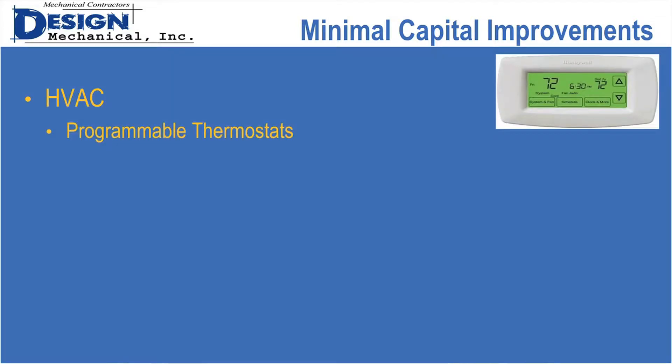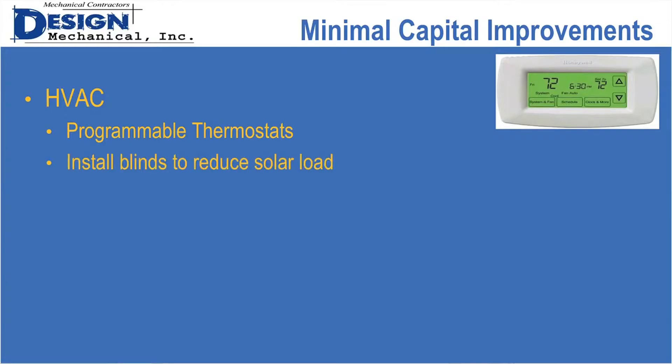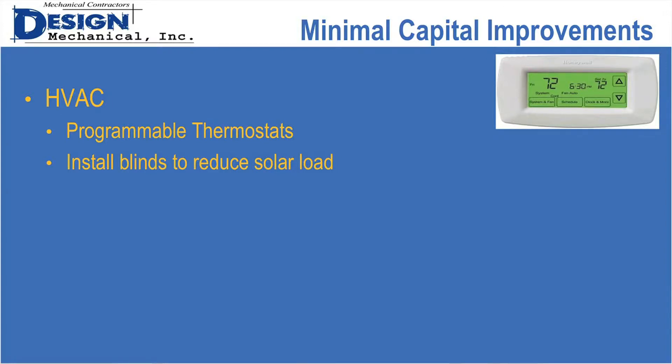For HVAC, if you're not using programmable thermostats or a building automation system, these are very cost-effective tools to schedule your air conditioning on and off. We also talked about blinds earlier — if you have an area with heat problems, installing blinds can help. And of course, preventative maintenance contracts are something we recommend and are happy to provide.